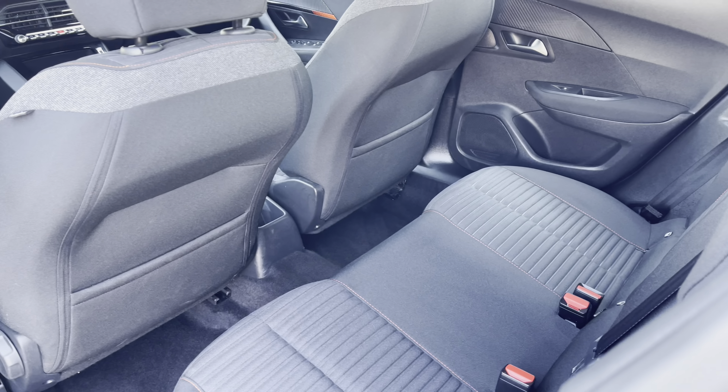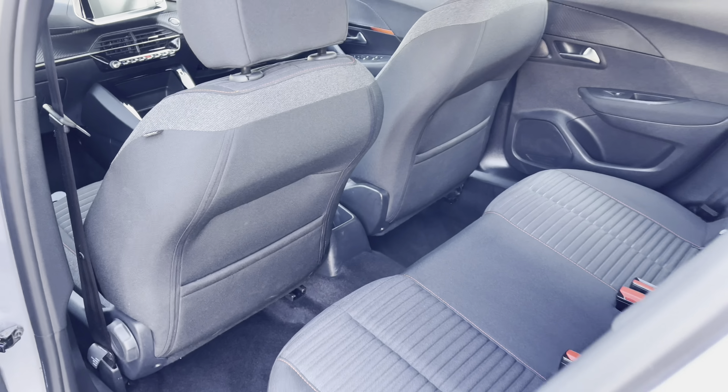Panning around, we have the storage pockets on the back of the two front seats, which are a lovely addition for everyone in the car to utilise.